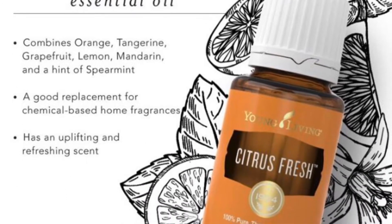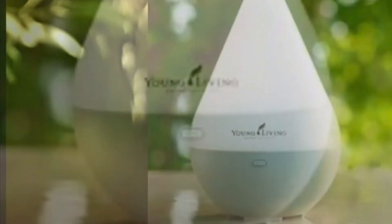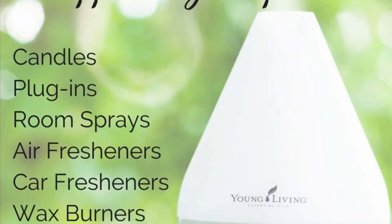Another thing I do is I use old dryer sheets and place a few drops of Citrus Fresh oil on them, then put them in the dryer. My laundry comes out smelling fresh without using products that have a lot of chemicals in them. So if you want to keep things natural, it's great to use Citrus Fresh and some of these essential oils.